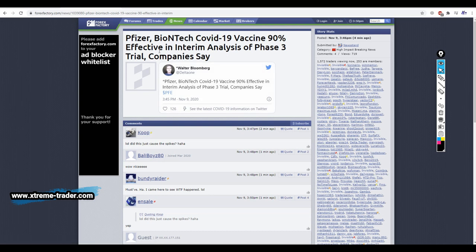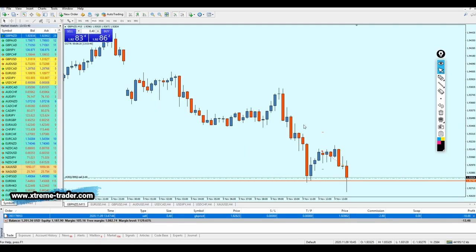BioNTech COVID-19 vaccine - 19% effective in interim analysis of phase 3 trial, the company says. This news just hit the market right when I was in the trade. I want everyone to understand, especially those in our premium forex signals group, that such things are not our fault. We cannot be blamed for what happened - it was completely unexpected and came out of nowhere. The signals were going very well and in profit, but suddenly this news hit the market and changed the direction of all the Japanese yen pairs. We will do our best to recover any potential losses from this news.